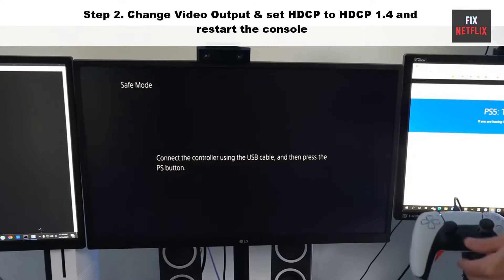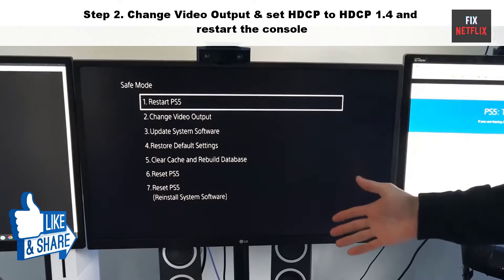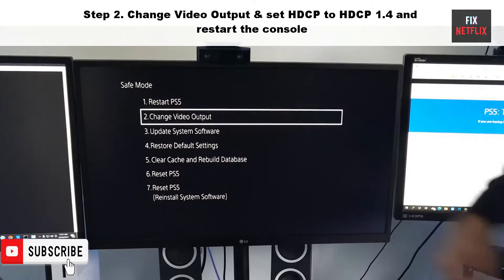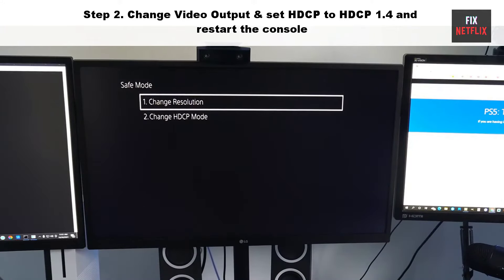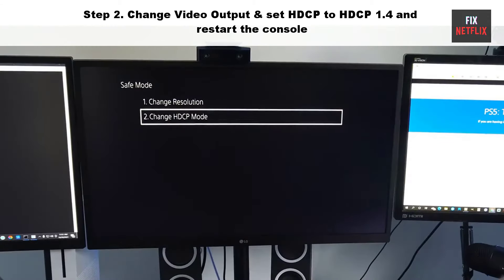Step two: change video output and restart the console. Go to safe mode manually, then select option two — change video output. Then set HDCP to HDCP 1.4 and restart the console.